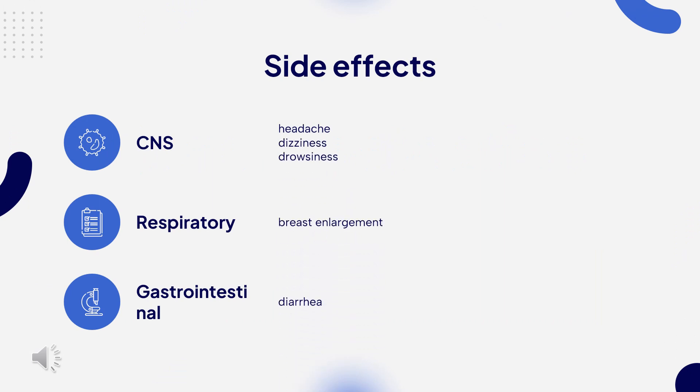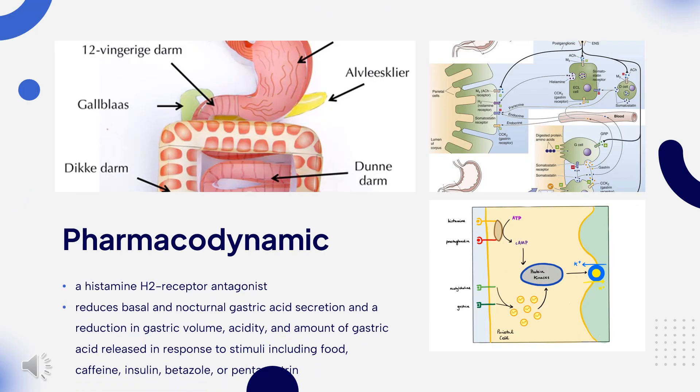Side Effects: The most common side effects associated with Cimetidine use include headache, diarrhea, dizziness, drowsiness, and breast enlargement.